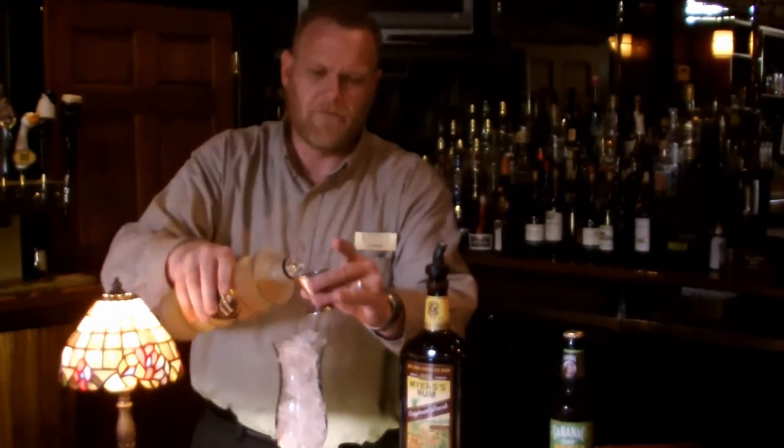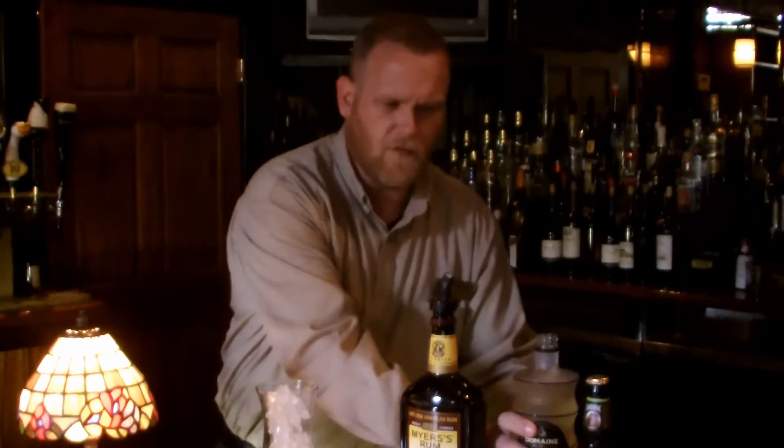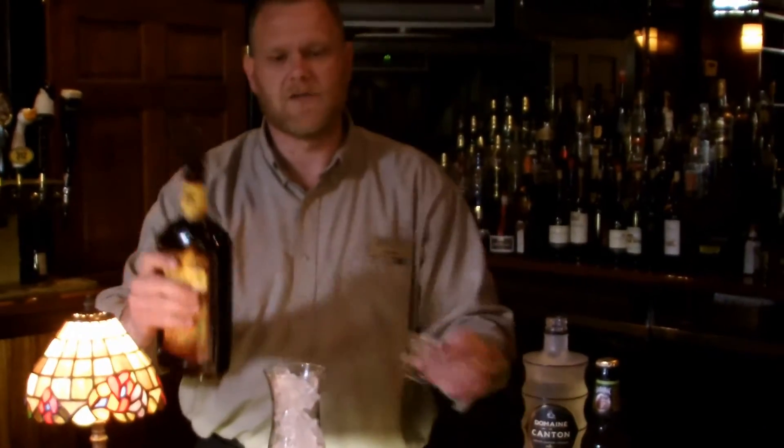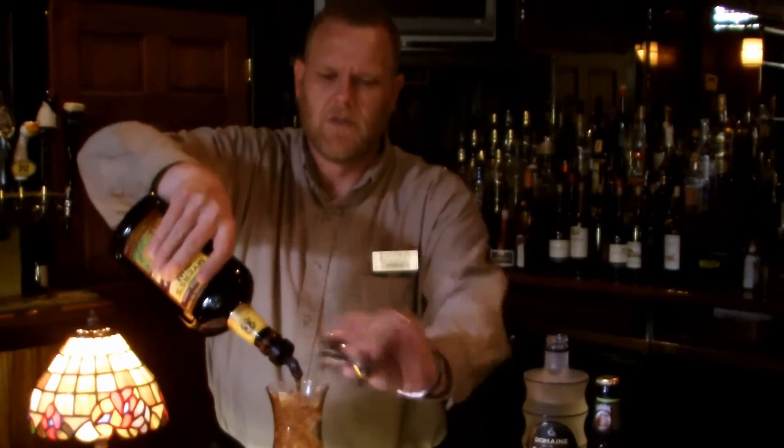So we start with one and a half ounces of that, one and a half ounces of Meyers dark rum — any dark rum will do, Meyers is pretty well known — and then we top it off with ginger beer.